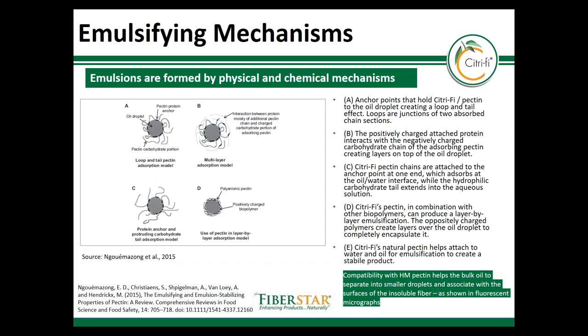This activity is illustrated in the schematic here, where anchor points hold the pectin to the oil droplets to create a liposome tail effect. The positively charged protein interacts with the negatively charged carbohydrates to absorb pectin onto oil droplets. The pectin chains are attached to anchor points on one end, which absorbs the oil-water interface, while the hydrophobic tail extends into the aqueous solution.